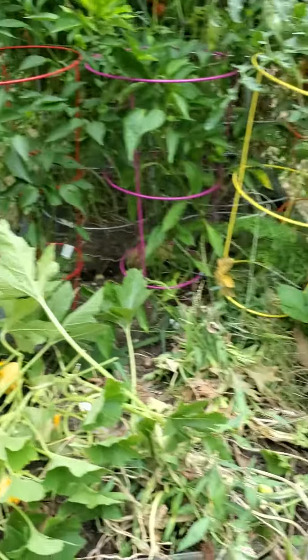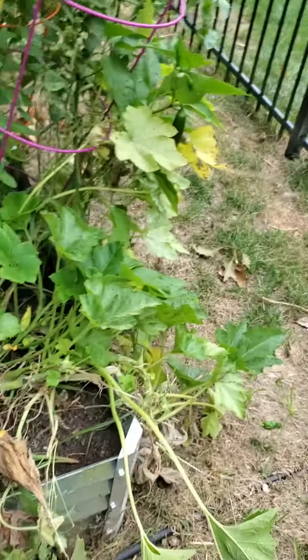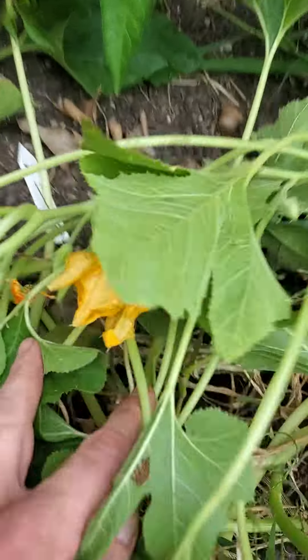Hi Stacey, it's James checking on your garden today. Your delicata squash is trying to run away, so I did a little work. We got patty pans in here too.